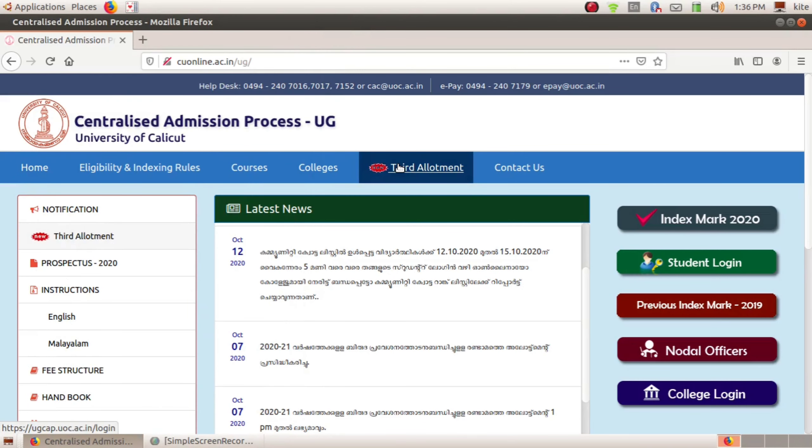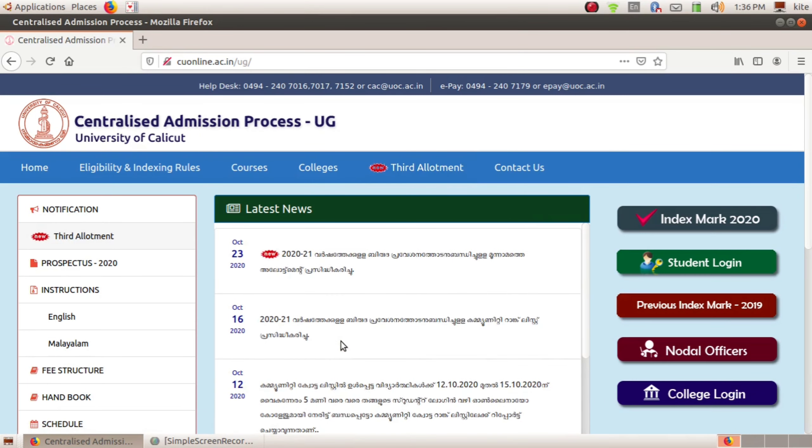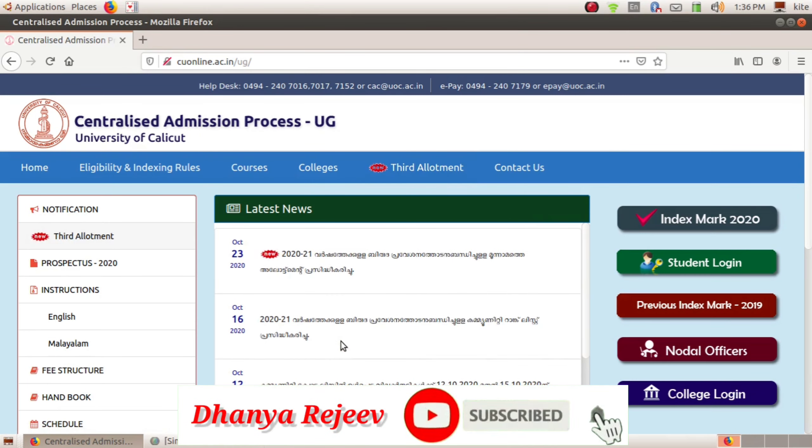Hello, welcome to Kalikari Sarva Galachaya. We have been here for a long time in a year. We have been here for 3 days.